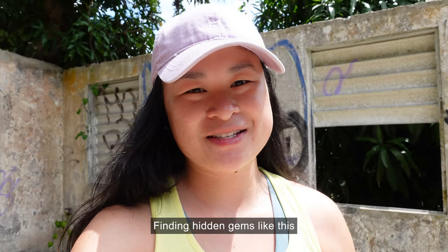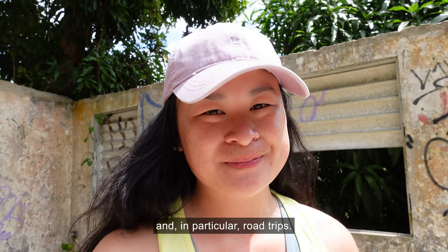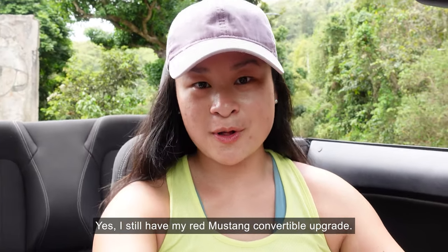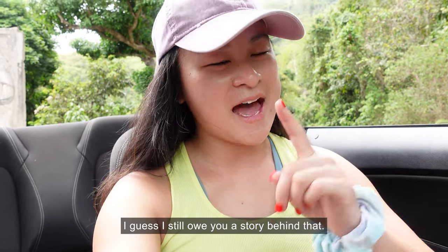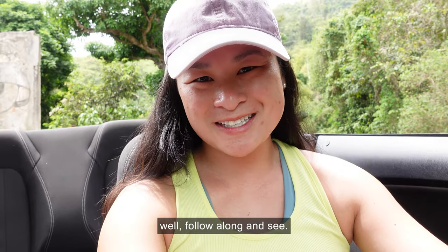Finding hidden gems like this are one of my favorite things about traveling, and in particular road trips. I still have my red Mustang convertible upgrade and I guess I probably still owe you a story behind that. But you may be wondering where am I headed to next — follow along and see.